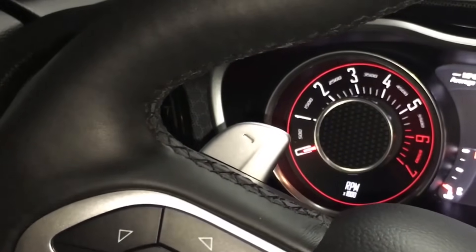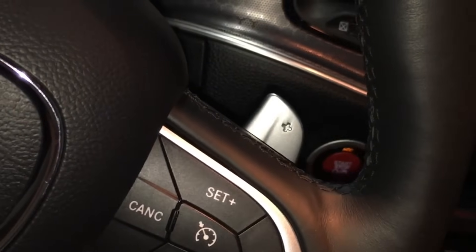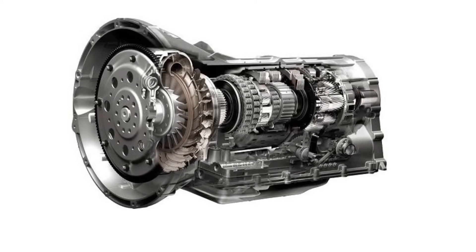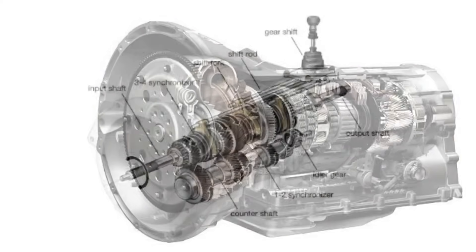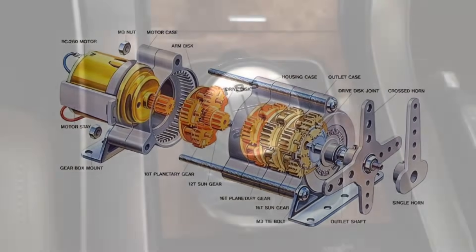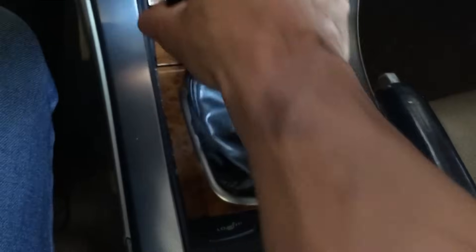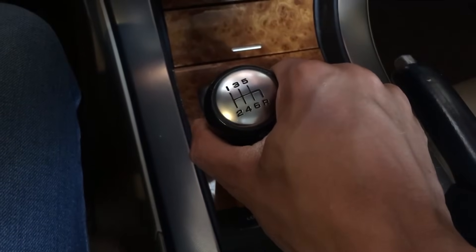To understand how paddle shifters work on an automatic vehicle, we first need to understand engine transmissions. There are two engine transmissions primarily used in motor vehicles: a manual transmission and an automatic transmission. A manual transmission or stick shift has a gear shift which allows you to physically shift the transmission into the proper gear.